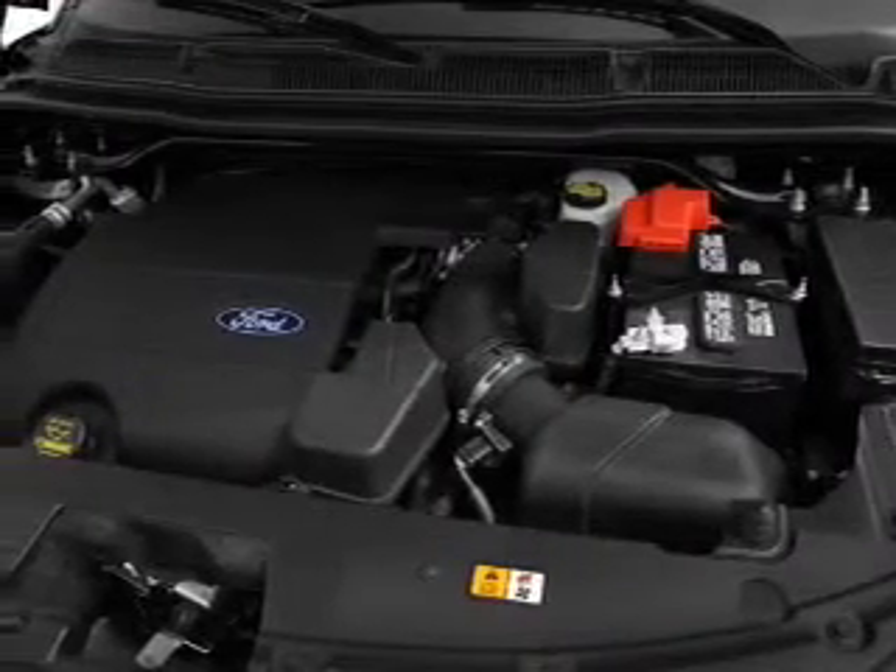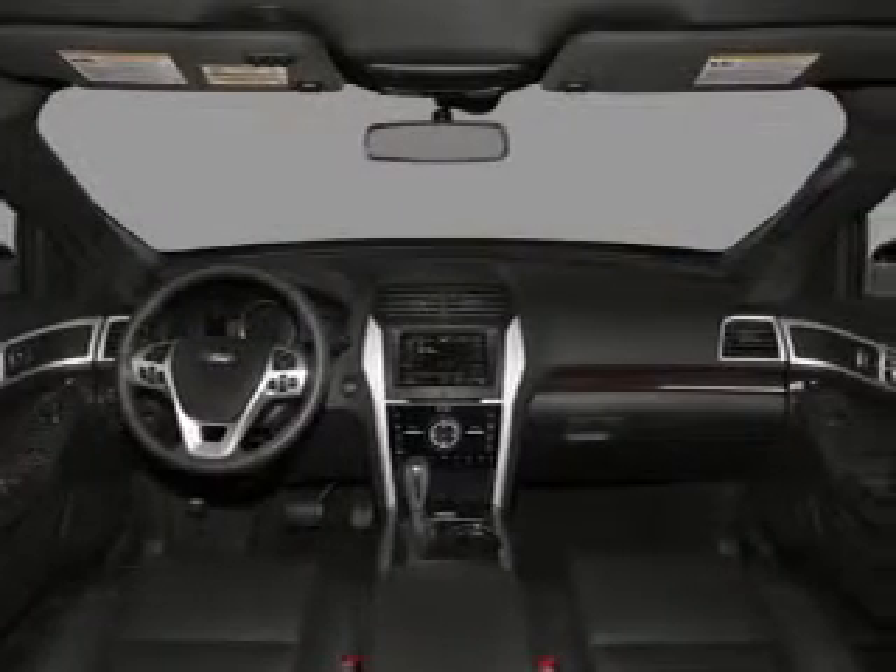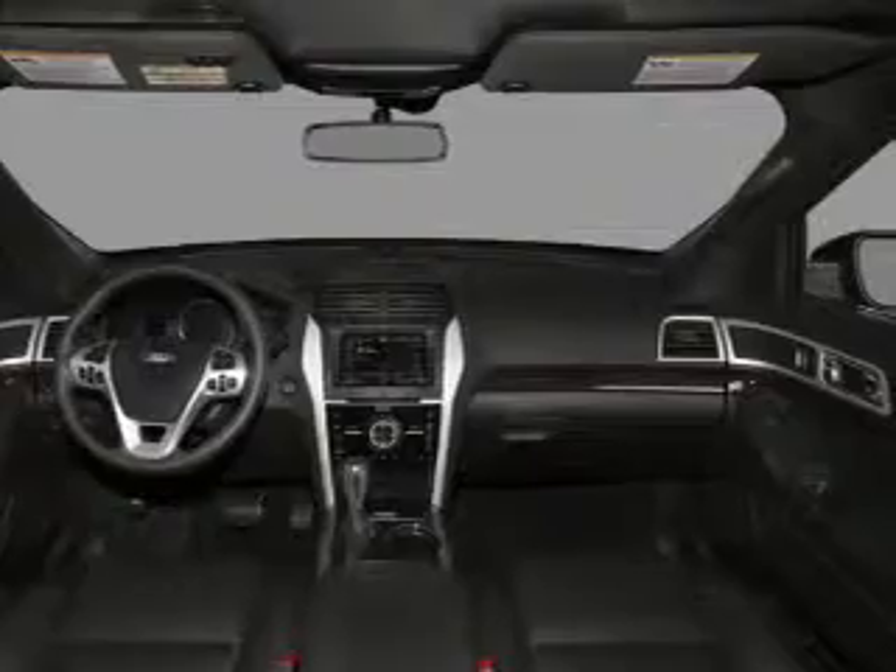Heated seats offer comfort in cold weather. Let the outside in with a built-in sunroof. Let us put you in the driver's seat today — call or click to contact us.